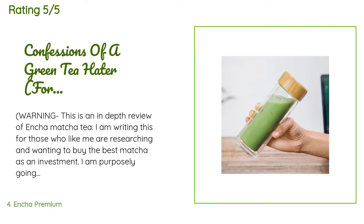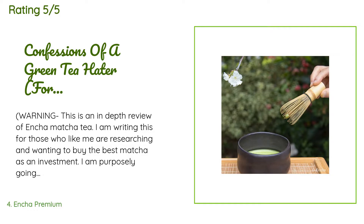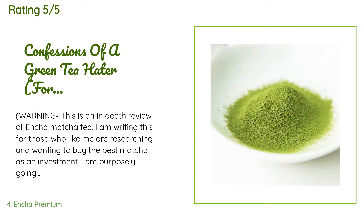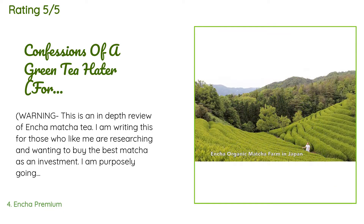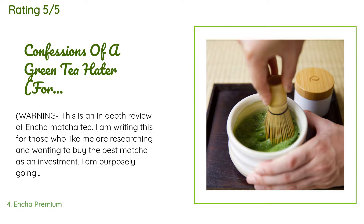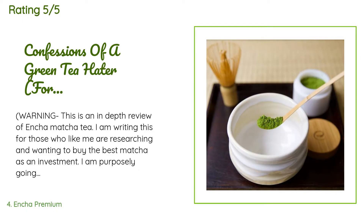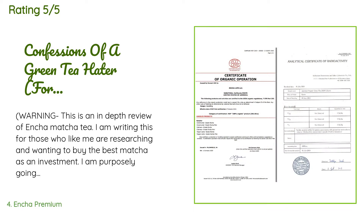A customer said: warning — this is an in-depth review of Encha matcha tea. I am writing this for those who, like me, are researching and wanting to buy the best matcha as an investment. I am purposely going into detail to provide information to help with buying decisions. If you prefer a short summary, see the section marked 'the bottom line.' This review was done on a product purchased at full price by me as a regular customer. I have to be honest — I really am not a green tea fan.